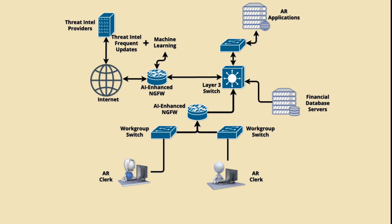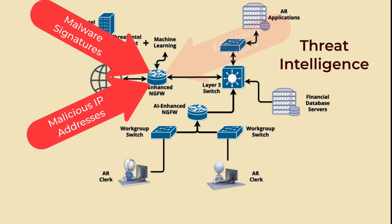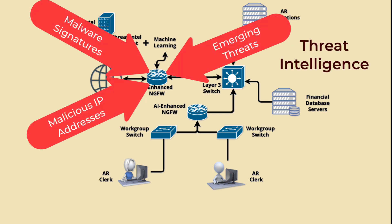For instance, it might detect unusual activity like a sudden spike in data transfer to an external server at an odd hour, or an employee's computer attempting to access restricted parts of the network. Similar to traditional next-generation firewalls, the firewall is also fed with threat intelligence feeds from various sources, including known malware signatures, IP addresses associated with malicious activity, and emerging attack techniques. This knowledge helps the AI identify potential threats based on similarities to known attack patterns.